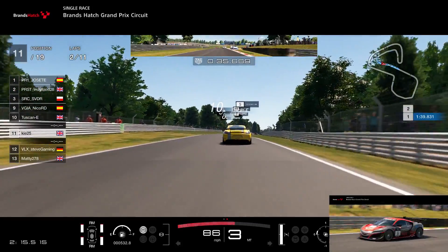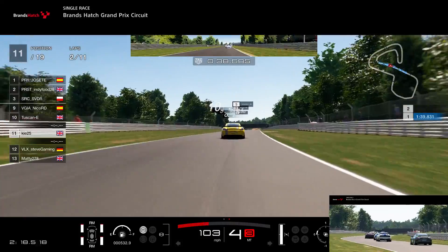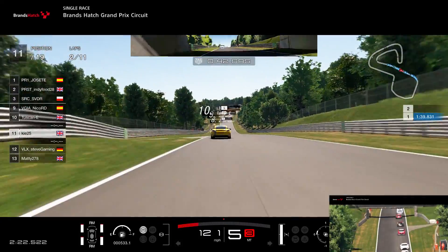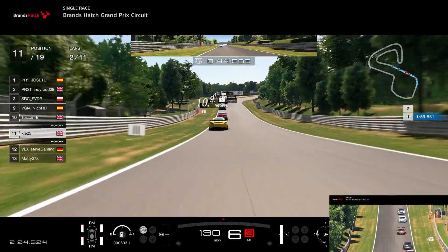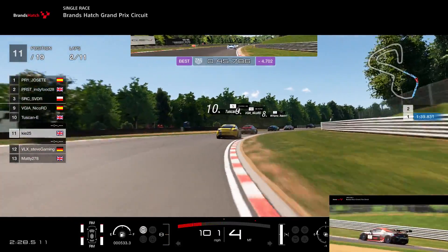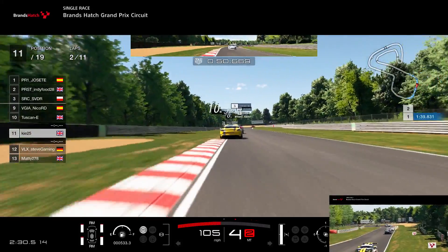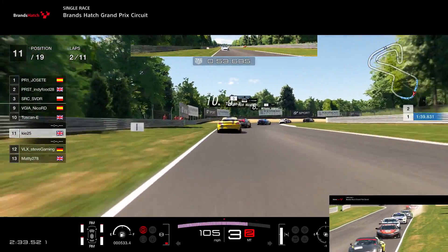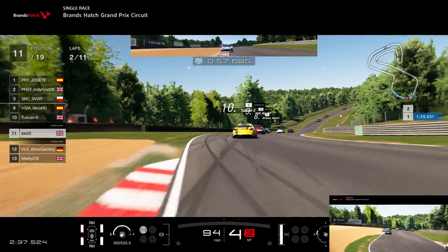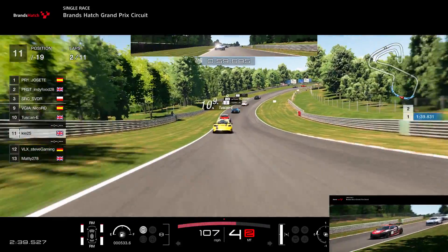We're just trying to stay in the slipstream range of the cars in front. There's a Hyundai up there as well — quite a powerful car down the straights and actually quite an underrated car in group 4; you can get some quite good results in it. As we go through the fast sweeping corners, this is reasonable territory for the NSX — it's not the worst car in corners, and you can see we're holding on to this group in front.